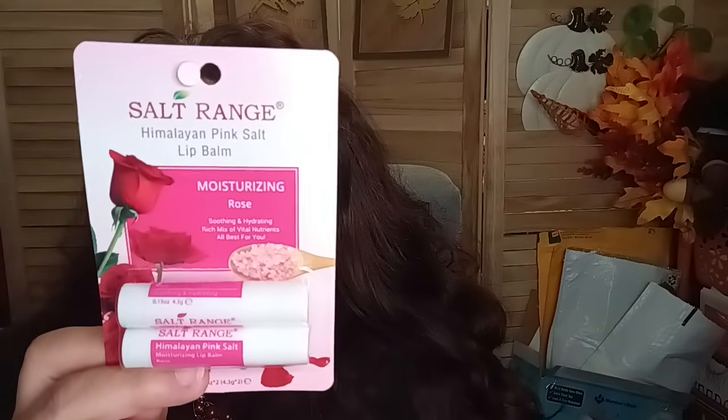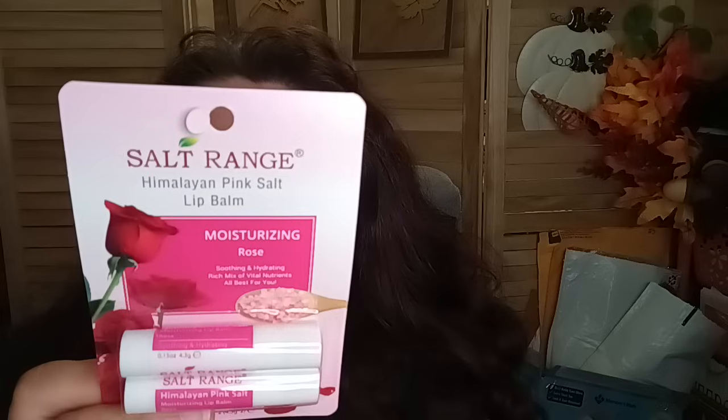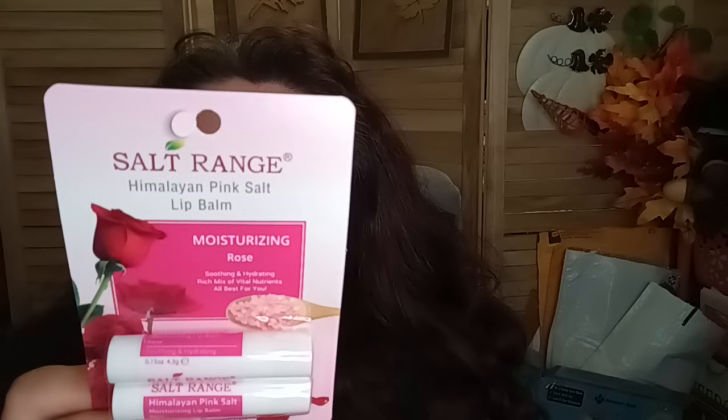In the beauty department I found these — Salt Range nose inhalers, the peppermint nose inhalers. If you see them, grab one or two for the holidays. Your nose is going to thank you — it really helps with clearing your nasal passages naturally. They also came out with lip balms. They have the rose in a two-pack — this is not Dollar Tree brand. It promotes a pollution-free environment and it's a soothing, hydrating rich mix of vital nutrients.